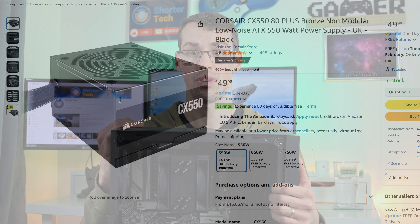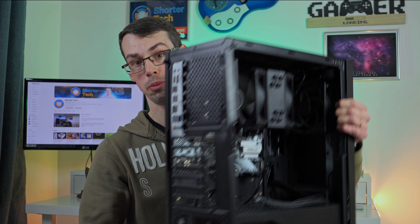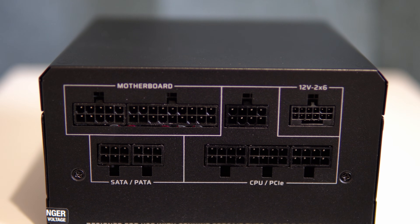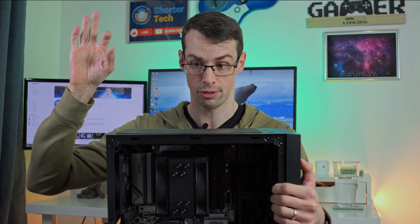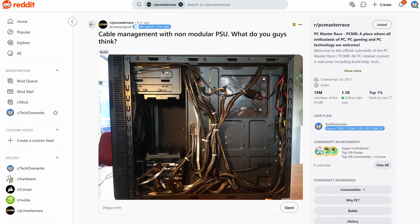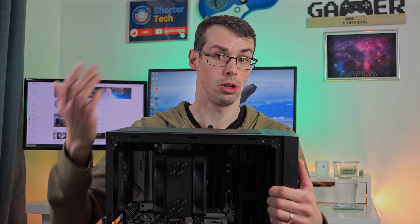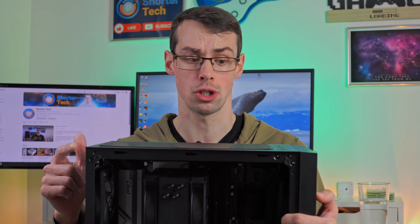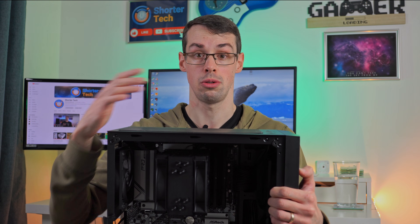I can say that with confidence because not all power supply units are modular. This is a modular power supply unit, so I can choose what cables to actually plug in. But many power supply units are non-modular — they come with a big 'Medusa's Hair' level of cables that flood your case and make cable management a complete nightmare. In that case, you've got loads of different power cables hanging around your case not being used, and it's not like you can cut them off.